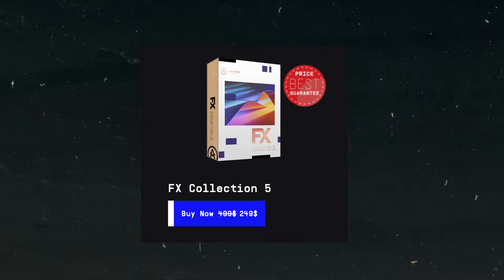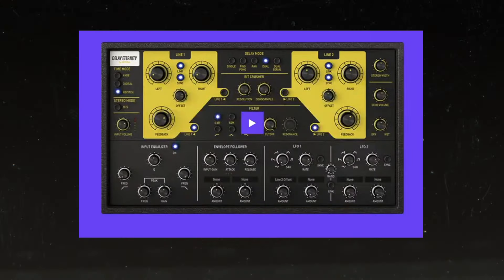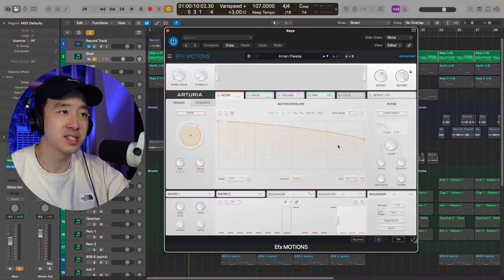Arturia also has their effects collection on sale for 50% off — a very complete collection that really has all the effects you need. It has EQs, compressors, reverbs, delays, distortion, modulation, and even granular effects. I'm going to show you a few of the creative effects I really like. One of those is EFX Motions, a multi-effect plugin with a lot of modulation features. It's actually very reminiscent of ShaperBox as well as Looperator.